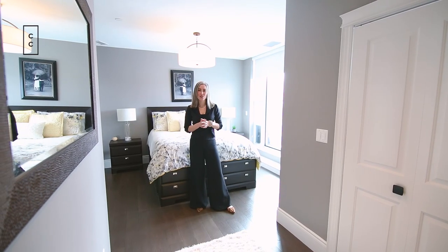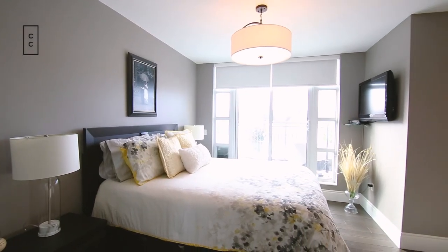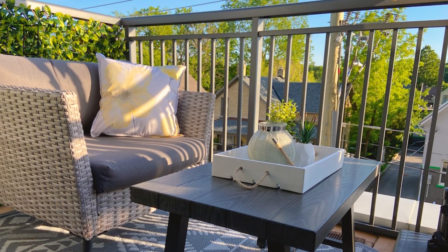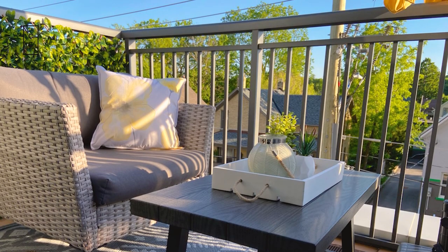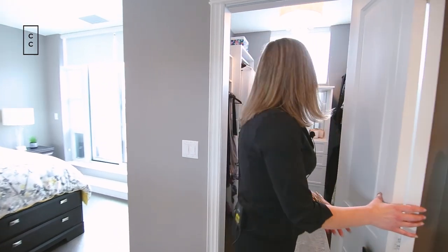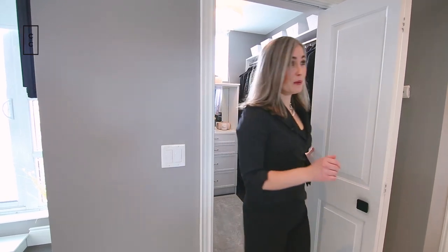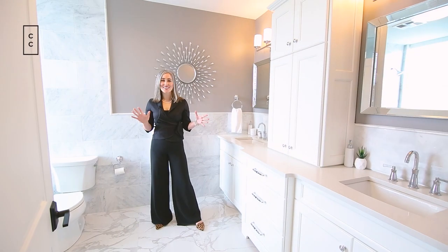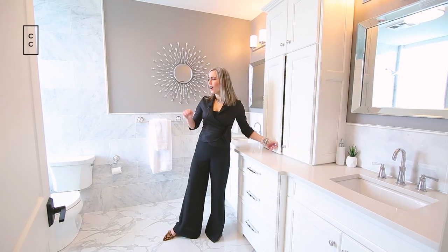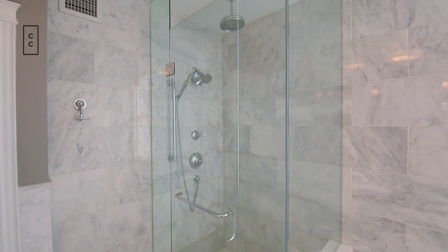Here on the third floor, we have the primary bedroom that is spacious with amazing lighting facing to the west. You have your own private balcony, which is lovely for a morning coffee or evening wine. There's also a big walk-in closet with custom cabinetry for all of your needs, and a luxurious five-piece ensuite featuring his and her sinks, a handy linen closet area, a beautiful soaker tub, and a spacious shower with three shower heads.